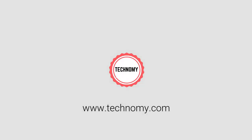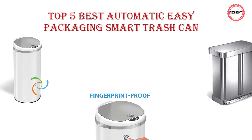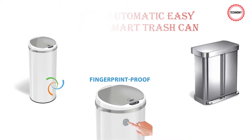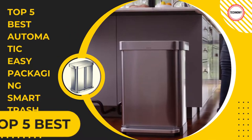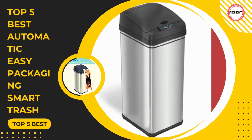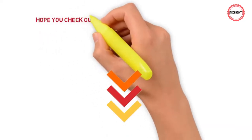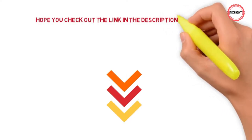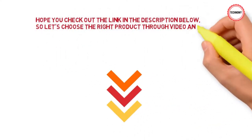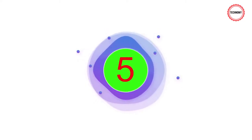Welcome to Backtechnomi. We want to show you the top 5 best automatic easy packaging smart trash cans with the most benefits in this video. Before we begin our product review, we'll take a look at the top 5 best automatic easy packaging smart trash cans of our time. Hope you check out the link in the description below, so let's choose the right product through video analysis. Let's start the best 5 product review.